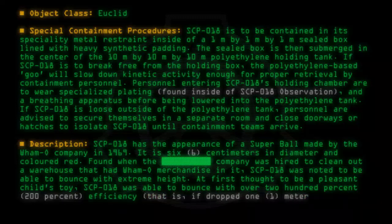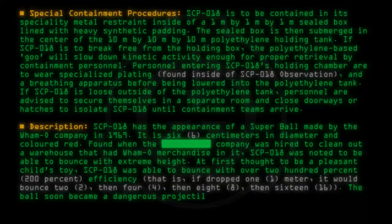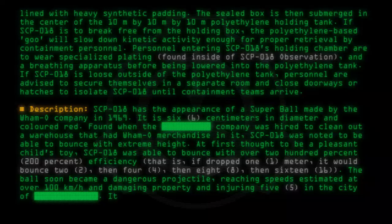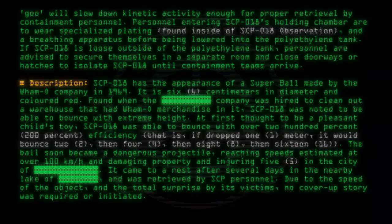That is, if dropped 1 meter, it would bounce 2 meters, then 4, then 8, then 16. The ball soon became a dangerous projectile, reaching speeds estimated at over 100 kilometers per hour, damaging property and injuring five individuals in the city. It came to rest after several days in a nearby lake and was retrieved by SCP personnel. Due to the speed of the object and the total surprise of its victims, no cover-up story was required or initiated.